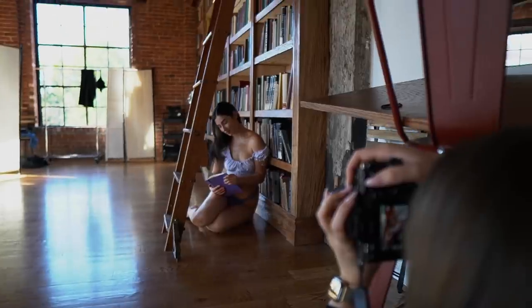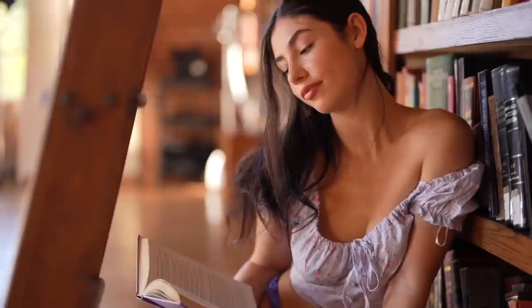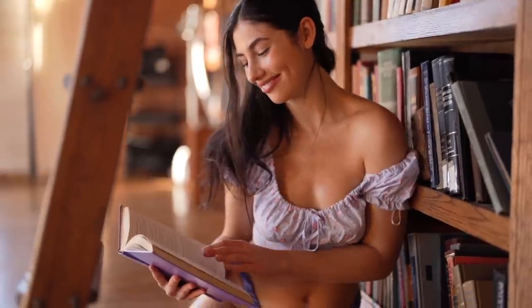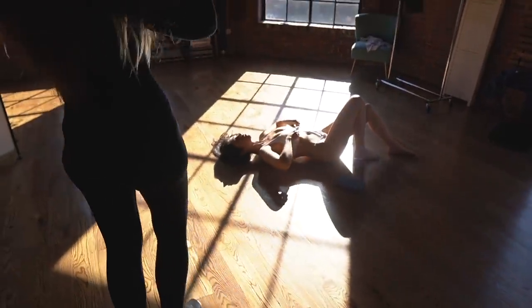This video is sponsored by Squarespace. Hello everybody, welcome back to my channel. Today I want to show you this photo shoot that I recently did in Brooklyn — it had this really epic bookshelf in the studio, and I thought it would be very interesting to do a lingerie photo shoot there and show you how I do it. Before we get into this video, make sure to subscribe to my channel and click the little bell button so you're not missing any of my future uploads.